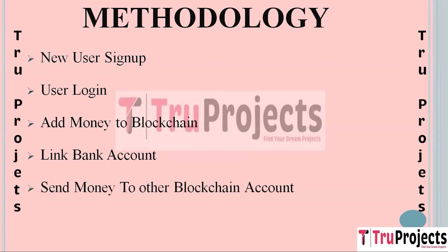The next module is Send Money to Other Blockchain Account. This module enables users to send funds from their blockchain account to another user's blockchain account. Users can select the recipient and specify the amount they want to transfer. The transaction is recorded on the blockchain, ensuring a secure and traceable transfer.